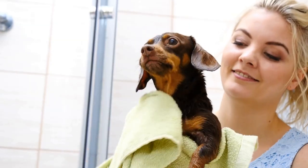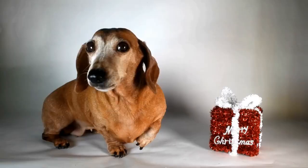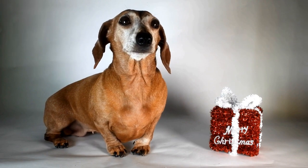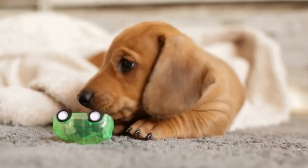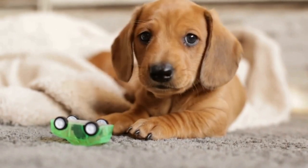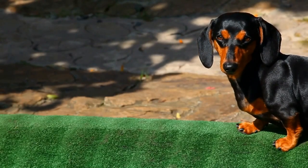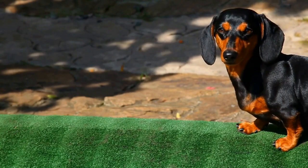However, Dachshunds are a surprisingly fearless and determined breed. They may be small, but they have a big personality and a lot of energy to burn. This makes them excellent candidates for obstacle courses as they are not easily intimidated by new challenges. Their stubborn nature can also work to their advantage, as they will keep trying until they overcome the obstacles in their way.